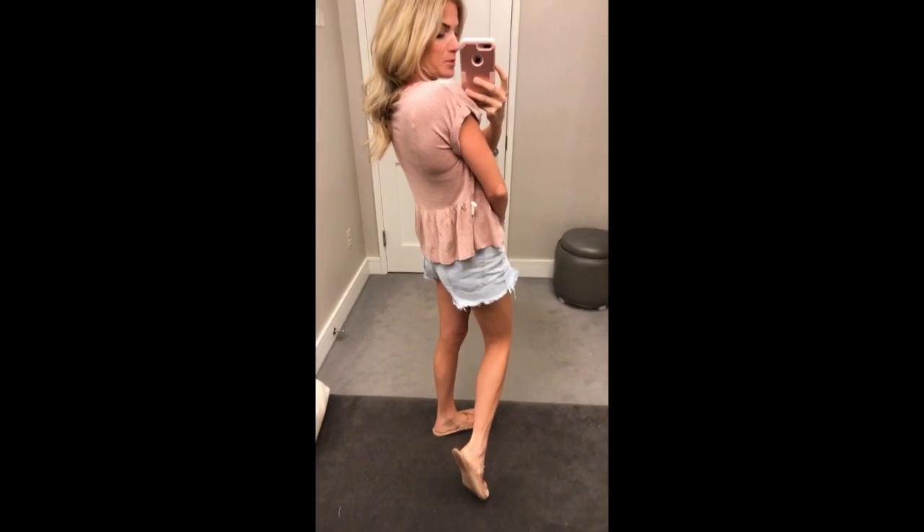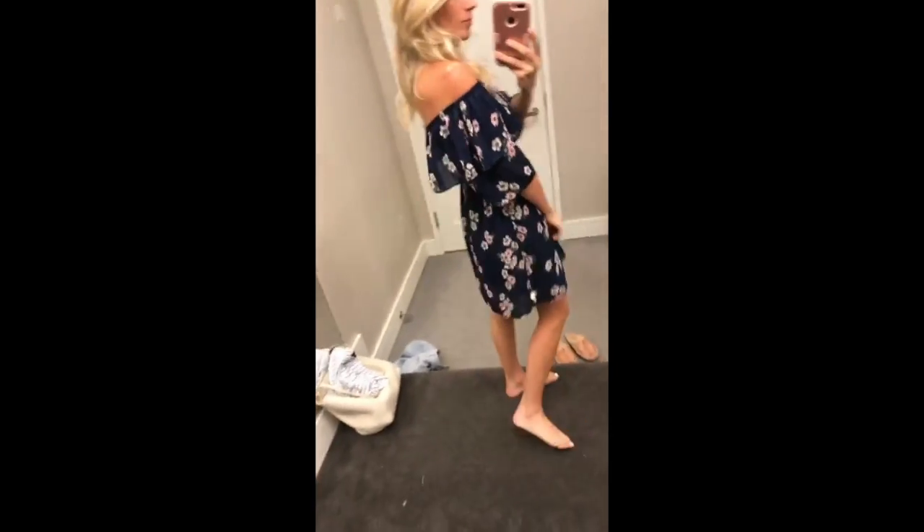My first try-on. This top is by Madewell and it is super soft and flowy. It has this cute little peplum detail in the back. I could definitely see myself wearing this every day. Love this flattering dress for fall — it's navy blue and it has a really cute floral pattern on it. It has this ruffle that goes over the sleeves, and it stays up so there's no issue there.